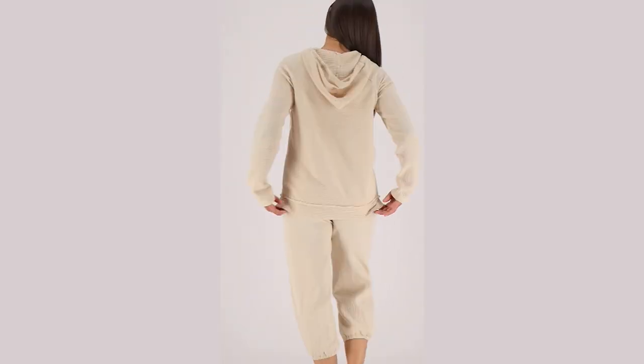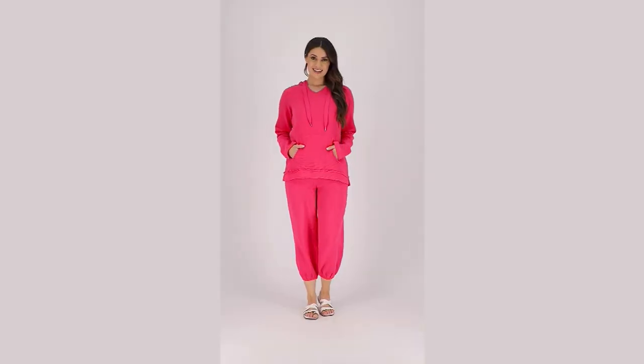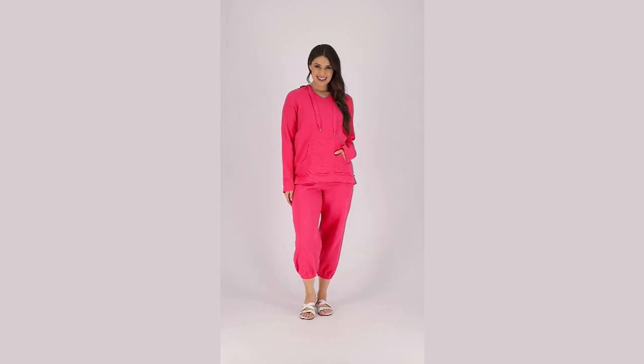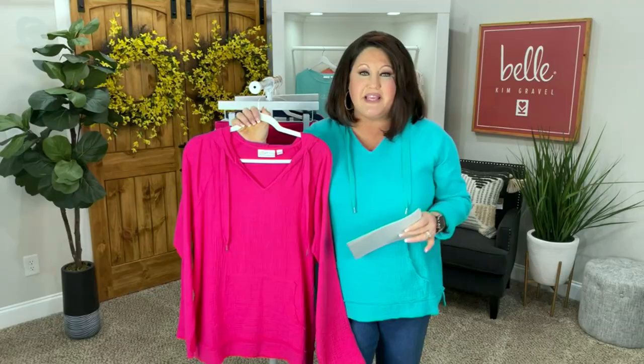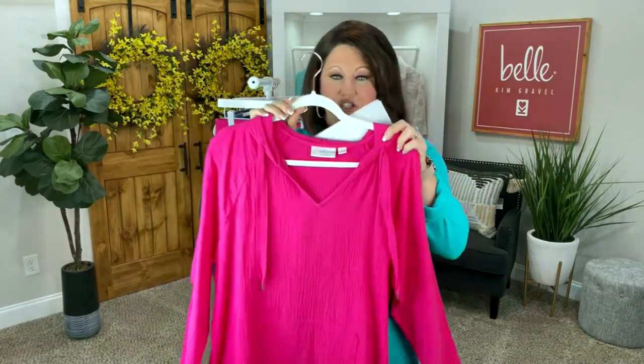Now we're moving into my Wednesday Wowser, my pick of the show. You're going to find out why it is already super popular. 8501-254 is our Belle Beach by Kim Gravel gauze hoodie with raw edges.